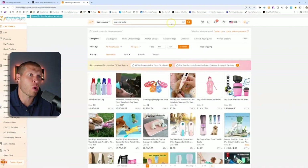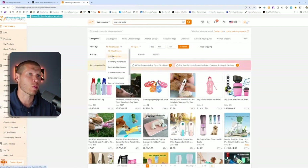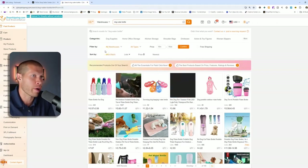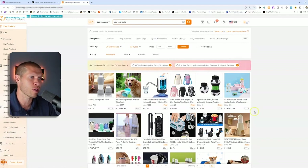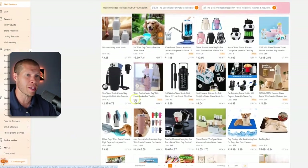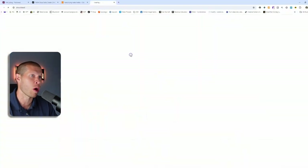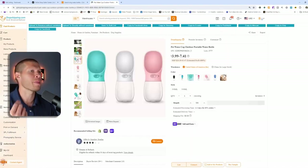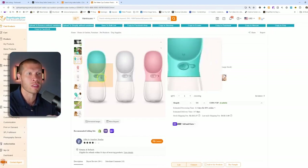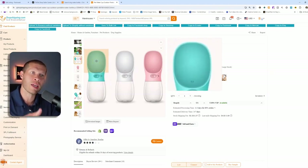After searching 'dog water bottle,' we need to make sure we re-select the US warehouse filter. Now it's filtered down and there are a bunch of options — this is the one I was referring to, similar to this one at $3.99, but this is the exact one I saw with the little paw print. The water goes in the bottom, you press the button in the middle, the water flows to the bowl where the dog can drink, then you suck it back in and keep walking.